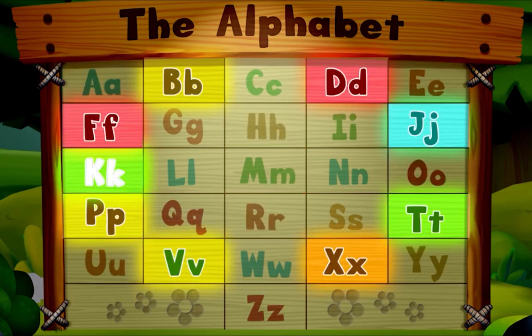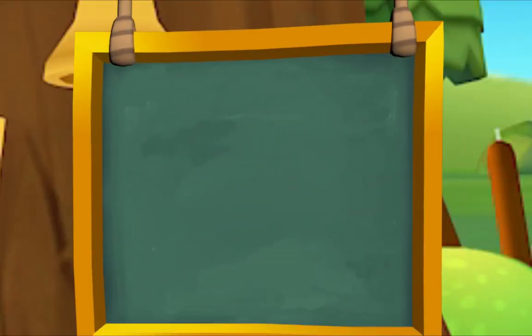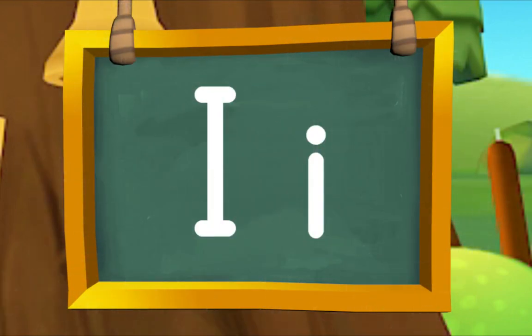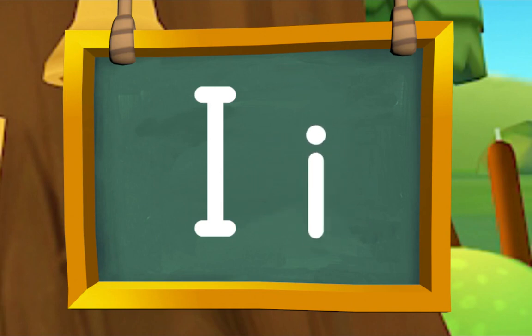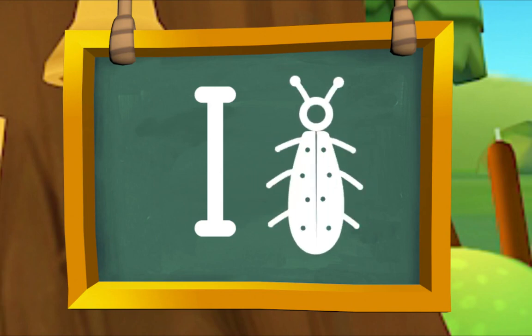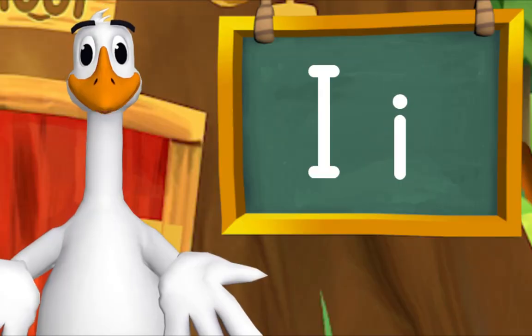Today's letter is I. I makes the sound I, as in Insect. Pig, repeat after me: I, I, Insect. I, I, Insect. Now you try. I, I, Insect.